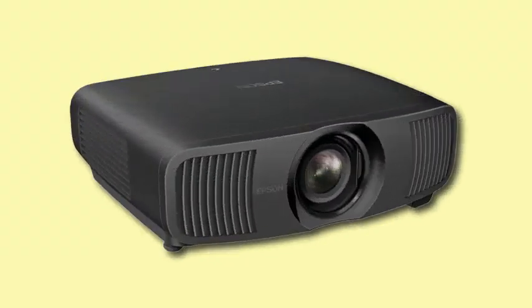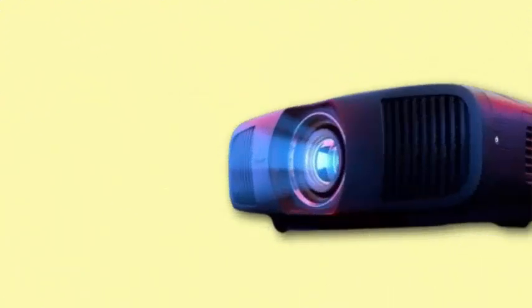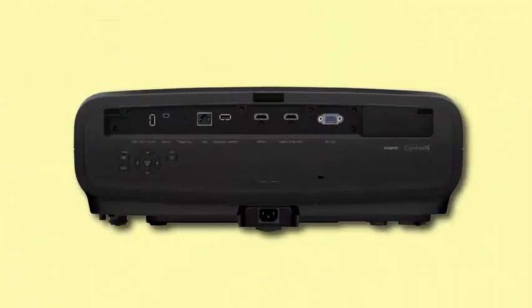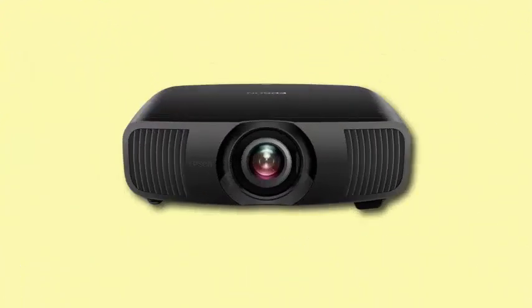Epson has announced the LS9000, a new, more affordable alternative to its Pro Cinema LS12000 projector. This 3-LCD 4K model supports HDR10+, HDR10, and HLG, and features a laser light source with a 20,000-hour lifespan.